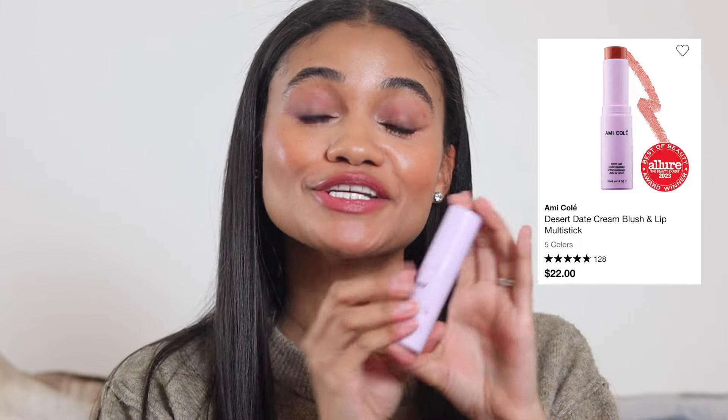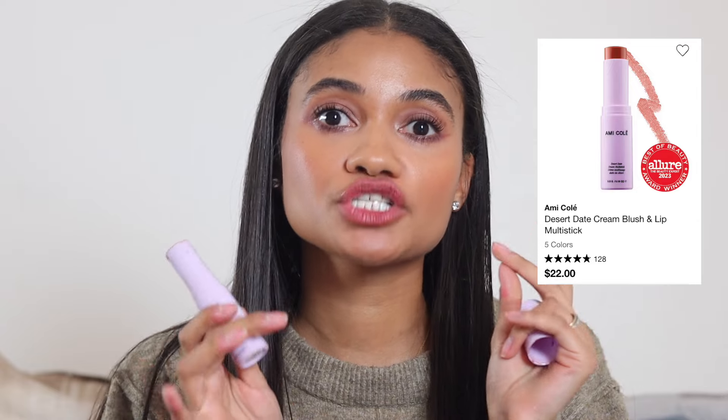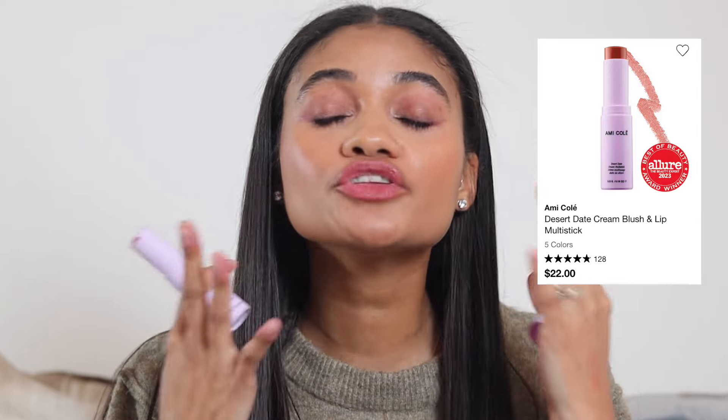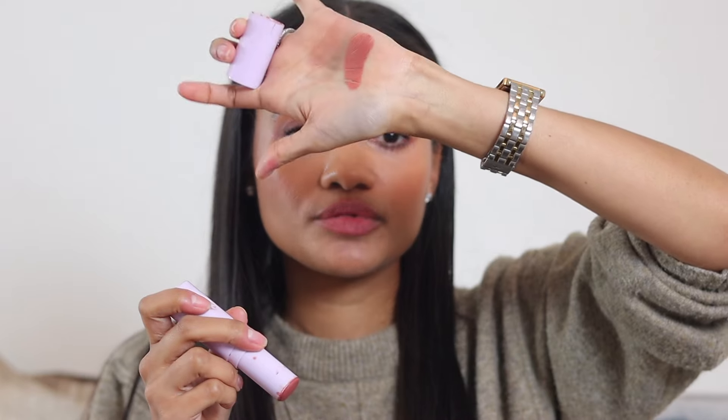Moving on to blush with a bunch of options. First, from Amicole — their multi-stick in shade Dune is my favorite, though all the shades are stunning. It's the most beautiful, easy-to-blend blush that's pigmented but not overly so. You literally cannot go wrong with it.